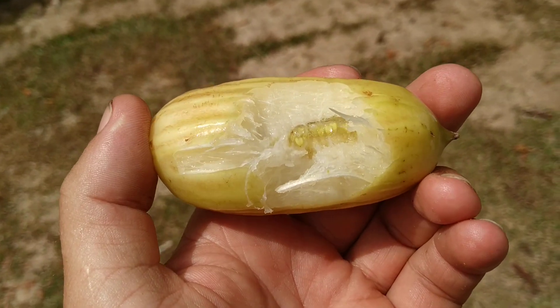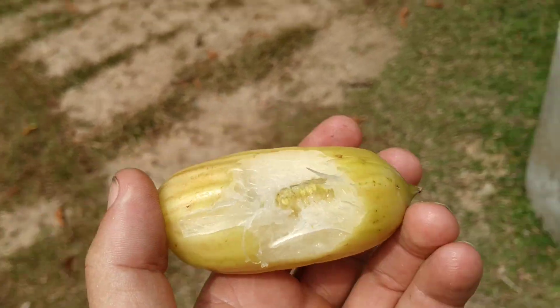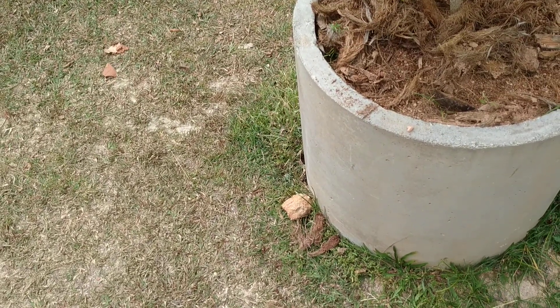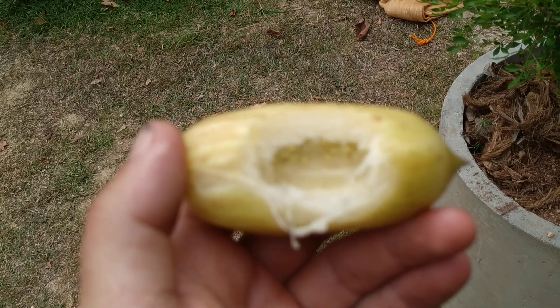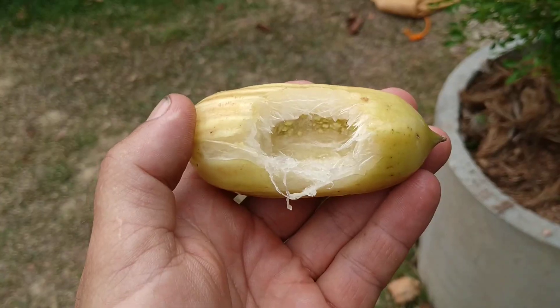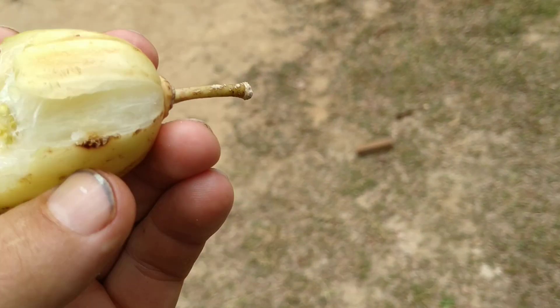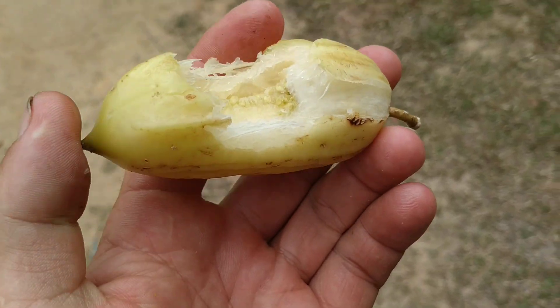It's fibrous and sweet, with a slight flavor that reminds me of bell peppers. The seeds are of course not fibrous, but they're also not sweet. Yeah, it's better than Parmentiera serifera, but still nothing I would grow as a fruit tree.